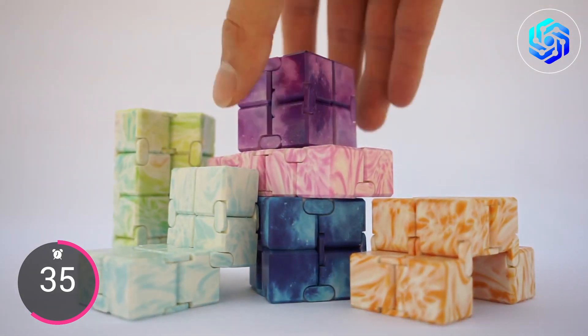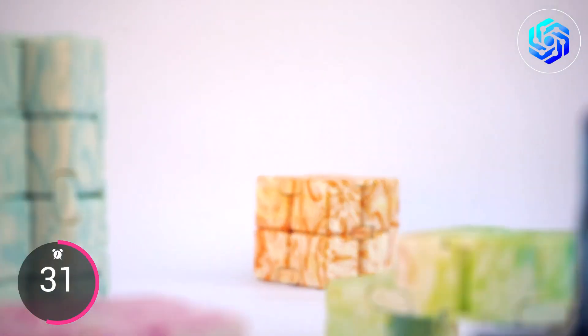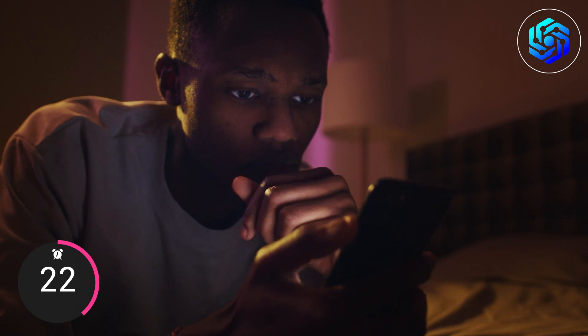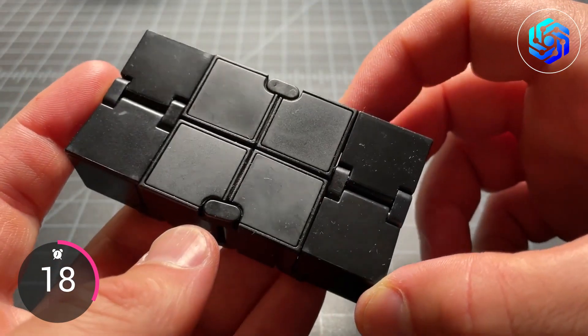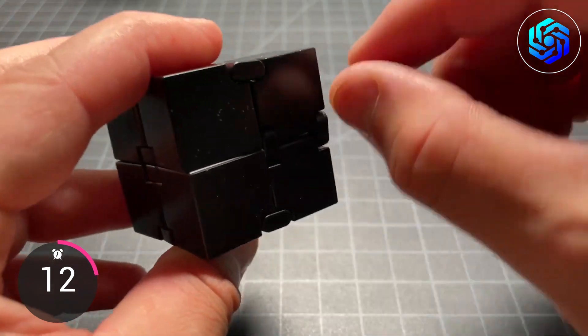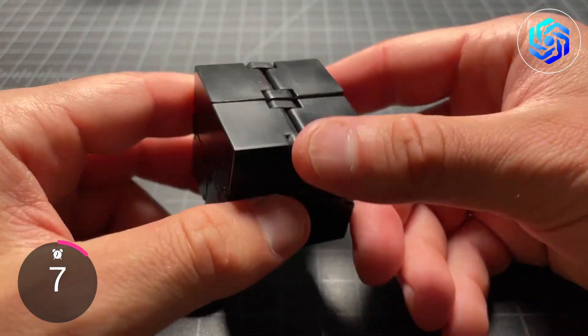The cube is a fun and addicting fidget toy that is great for students. You can have fun for hours while improving your finger flexibility, keeping your hands and mind busy in class or at work, and reducing stress caused by your phone and other technology. The superior quality Infinity Cube is made up of eight strong ABS plastic blocks connected with strong stainless steel metal rivets, with metal stabilizers built in to make it less likely to fall apart.